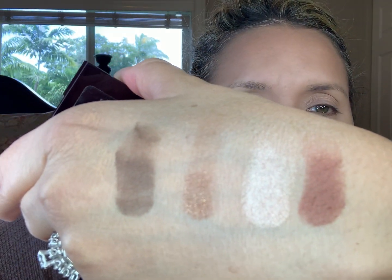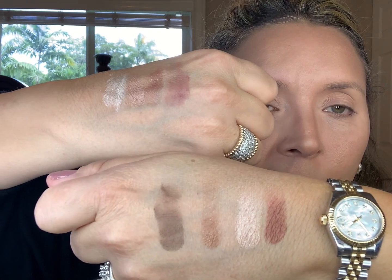I have two Charlotte Tilbury quads. The first one I purchased was Dolce Vita — wow, I love this palette, the colors are gorgeous. And this is the Exaggerize palette, also well loved. They're almost similar but this one has more of a pink. Both are beautiful, so I'm not sure which one to use today — they're both beautiful.